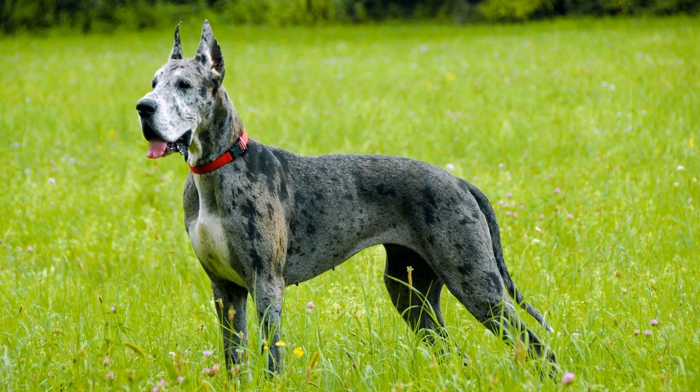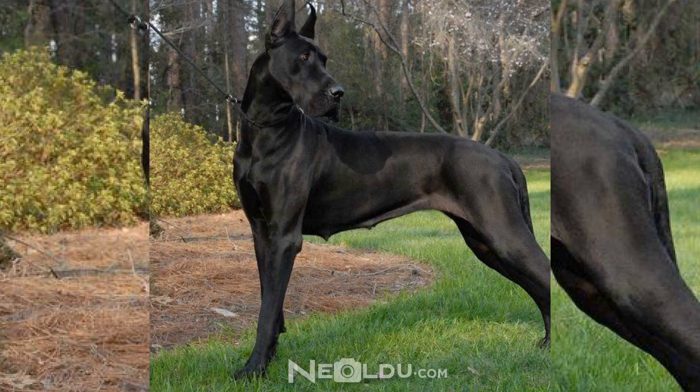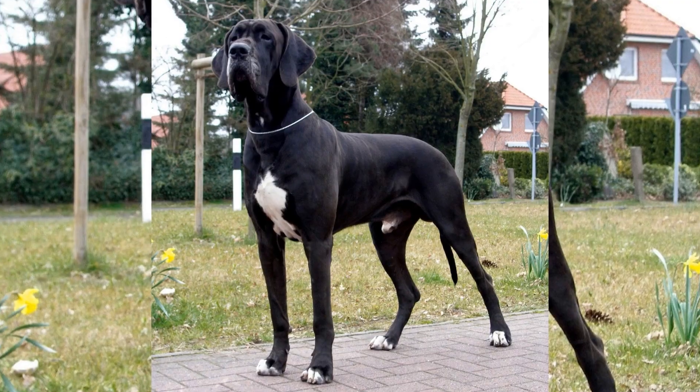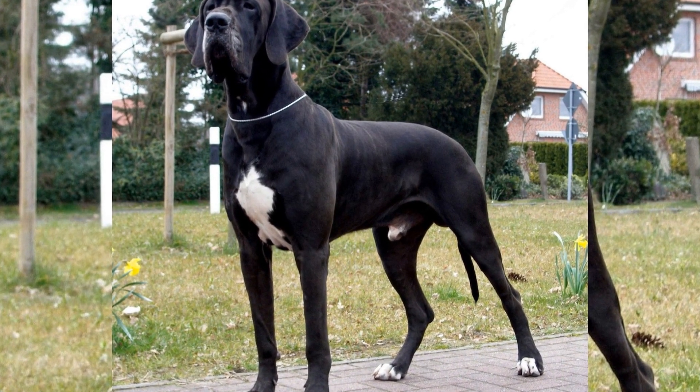When it comes to choosing a family dog, there are numerous factors to consider. One of the most important factors is the breed of the dog. In this article, we will be comparing two popular breeds, the Great Dane and the Labrador Retriever.